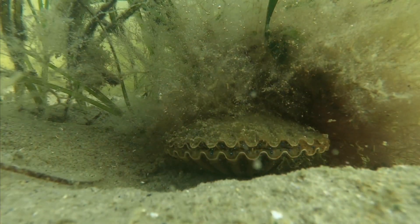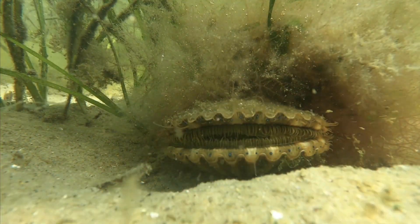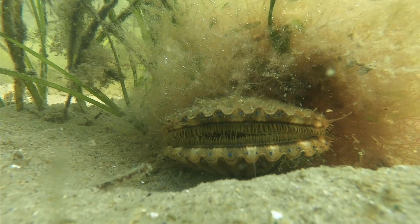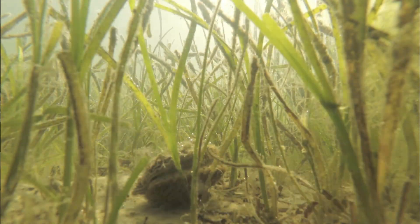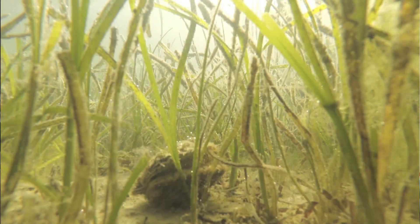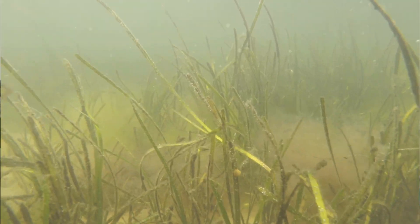Green crabs are particularly damaging to juvenile bay scallops, sometimes causing up to 100 percent mortalities — so yes, green crabs can decimate bay scallop populations. For example, in 1986 Steve Tetelbach, in his doctoral dissertation, reported that green crabs caused up to 70 percent mortalities in the Peconics basin of Long Island.